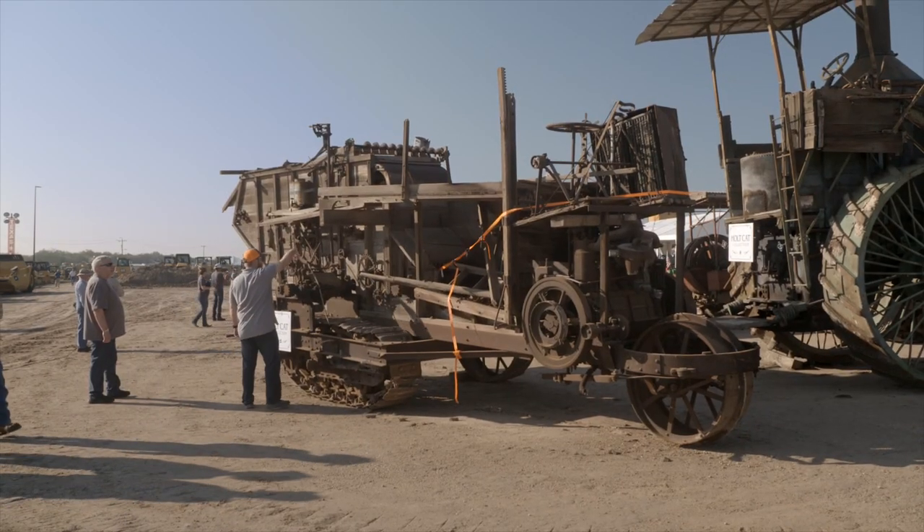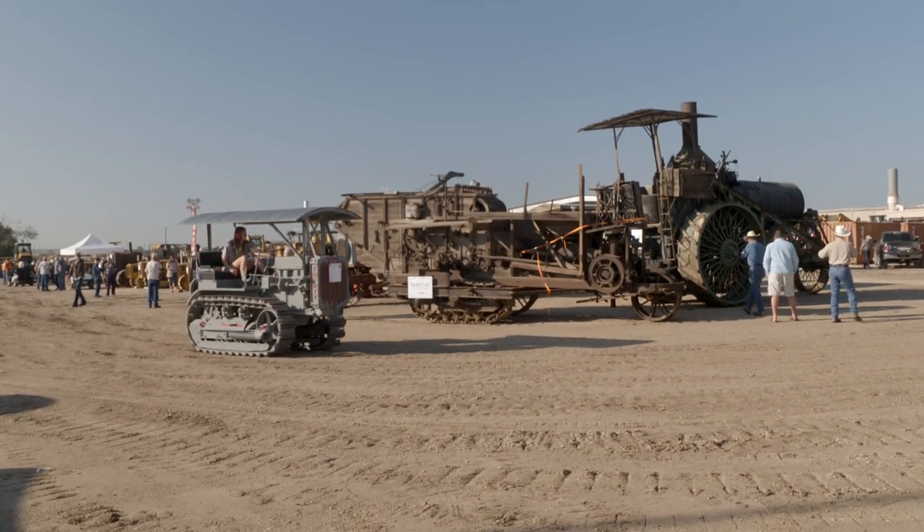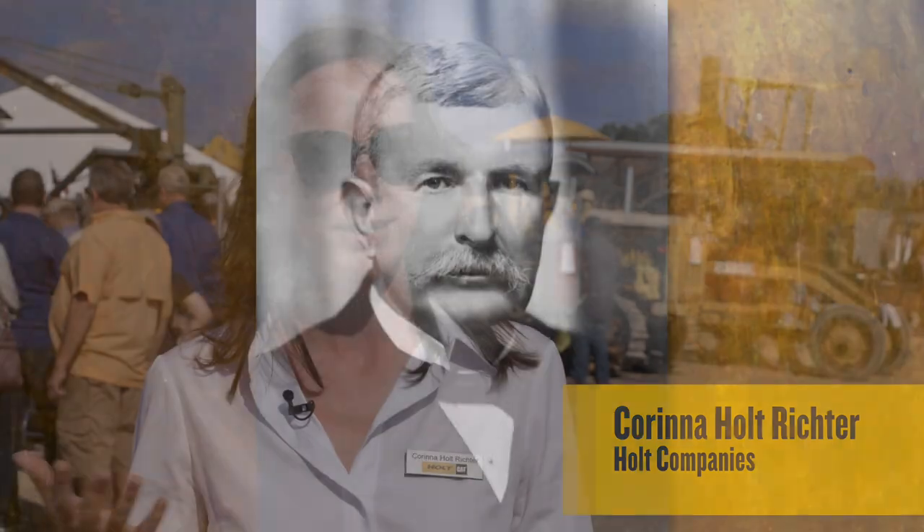This is like a mobile exhibit, which is what I love about it, because everyone I talk to has a different story and it layers on — it's nothing you can find in the textbooks. They've traveled all across the country with their machines, hauling them to be here, and I think it's such a celebration of Caterpillar and Holt's innovation throughout the years.